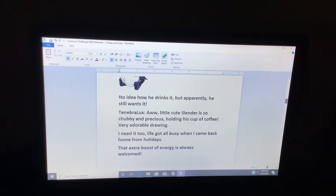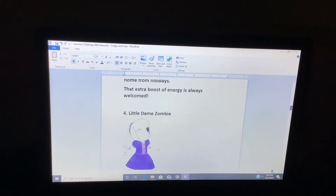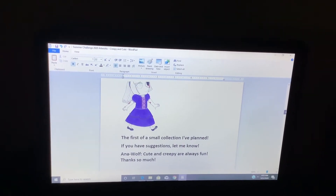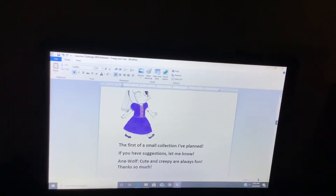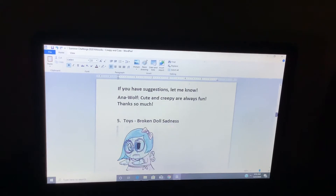Life got all busy when I came back home for the holidays. That extra boost of energy is always welcomed. Dame Zombie — the first of this small collection I planned. If you have suggestions, let me know. Cute and creepy are always fun. Thanks so much.